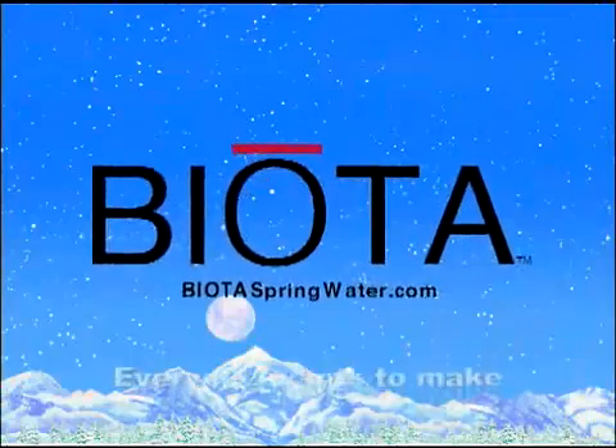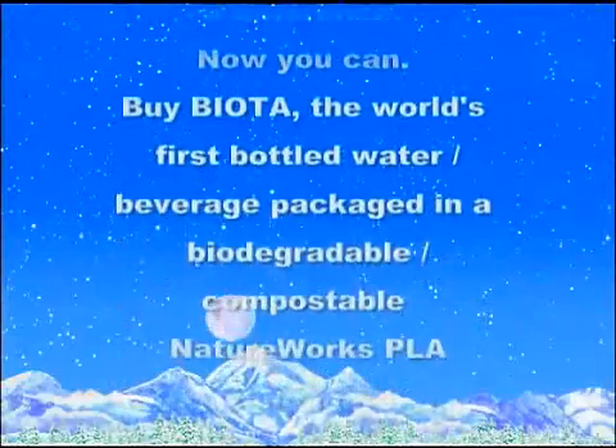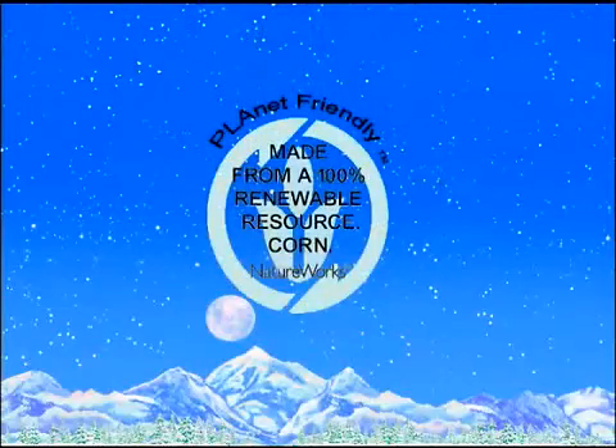Everyone wants to make a difference. Now you can. Buy Biota, the world's first bottled water beverage packaged in a biodegradable, compostable NatureWorks PLA container.